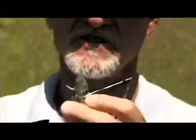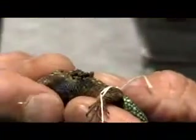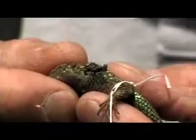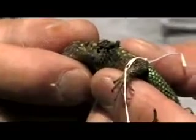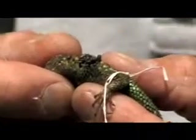Now we've got a male western fenced lizard, and this guy has more ticks than that last one. You have to wonder how much this is taxing the lizard, because they're all taking the blood out of this guy. But again, all of these ticks are cleansed of Lyme disease from the fact that they took a blood meal from this lizard.